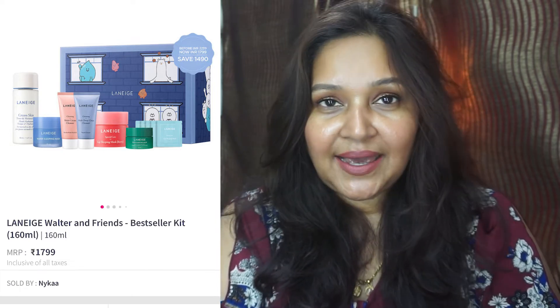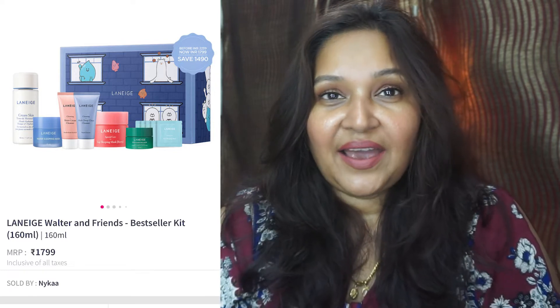The Laneige Water and Friends Bestseller Kit comes for 1799 rupees. These are all minis but you can try a bit of everything. It includes a toner and moisturizer, a water sleeping mask, a cleanser, a lip mask and another sleeping mask. So you get a ton for 1799 rupees — a good bargain to try out the brand if you've been thinking about it.